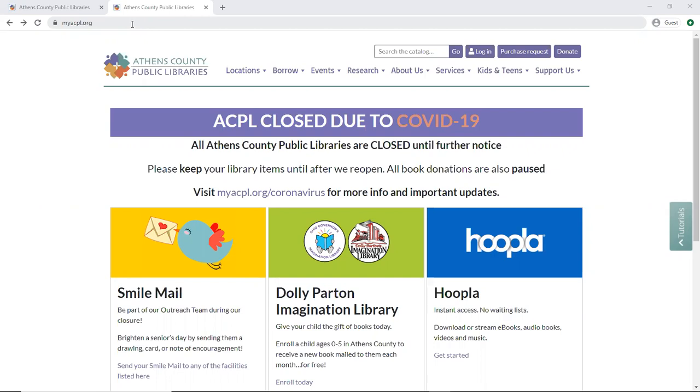If you're a fan of Hoopla and the Ohio Digital Library Overdrive, just like I am, or you want to be, this will be a great little trick to show you how you can look for ebooks or audiobooks for a specific title or author, without having to switch back and forth between each of those two resources.